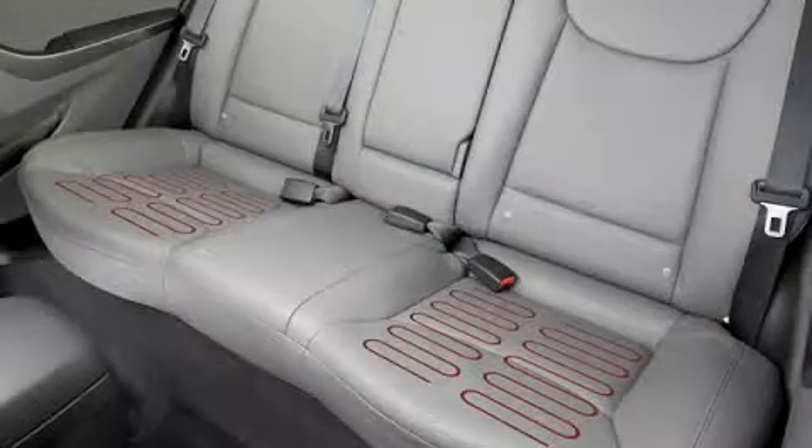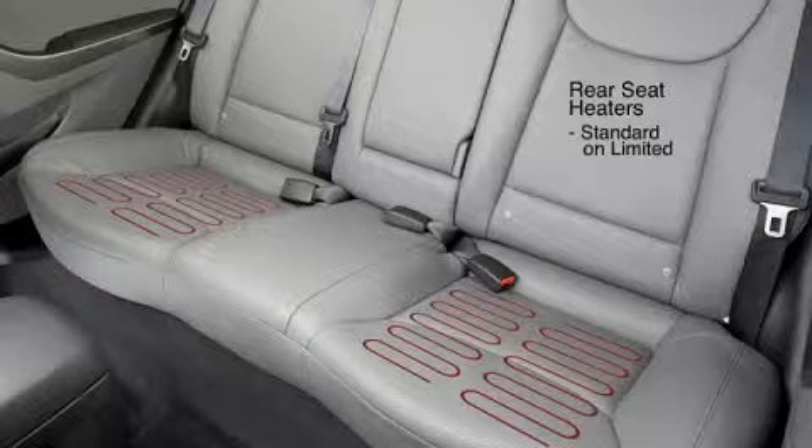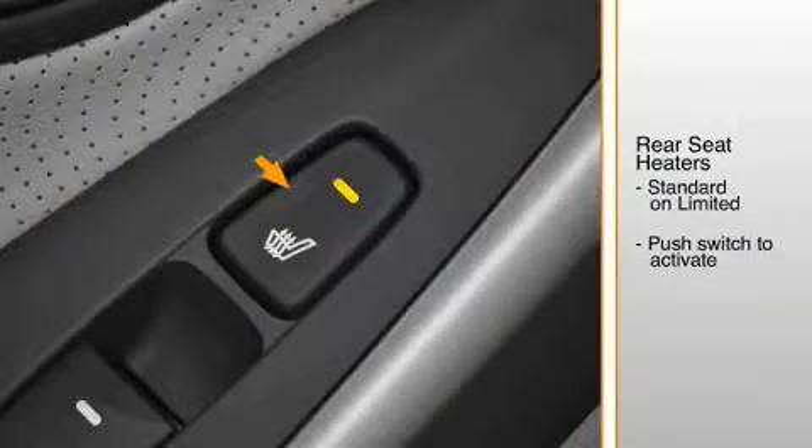The Elantra sedan offers the comfort of heated rear seats, standard on the Limited. Controls are conveniently positioned on the rear doors. Push the switch to activate the heater. To turn off the heater, push the switch again.